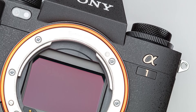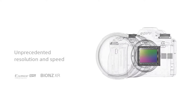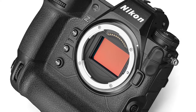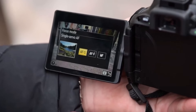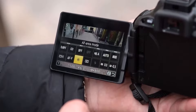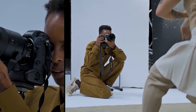Sony has already demonstrated the potential of stacked sensors in flagship mirrorless cameras like the Alpha One, which pairs a 50 megapixel sensor with capabilities like 8K 30p video. However, Nikon's new sensor shows just how much untapped potential remains within this architecture. Essentially, super slow-motion video capabilities once reserved only for specialized high-speed video cameras are now integrated into a single solid-state imaging chip.